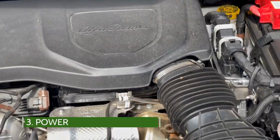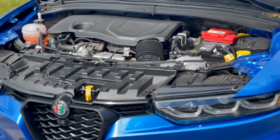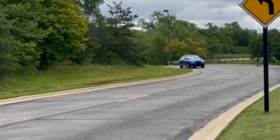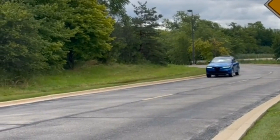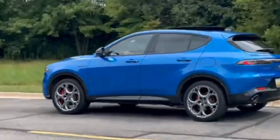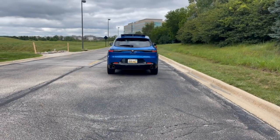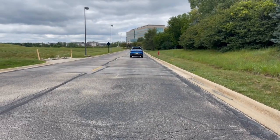All Tonalis come with a turbocharged 1.3-liter four-cylinder engine, an electric motor, and a 15.5 kilowatt-hour battery that generates a combined 285 horsepower and 347 pound-feet of torque. All-wheel drive is standard and it pairs with a six-speed automatic. Power is good as it zips from zero to 60 in around 5.6 seconds.